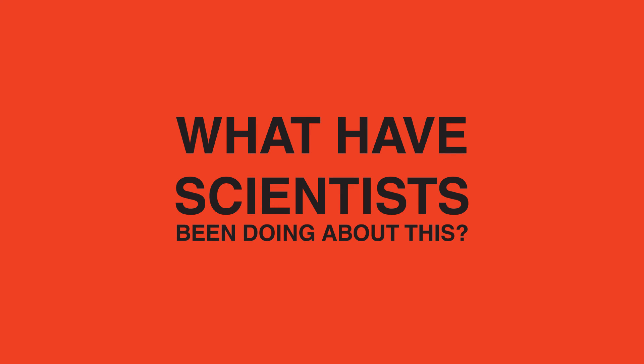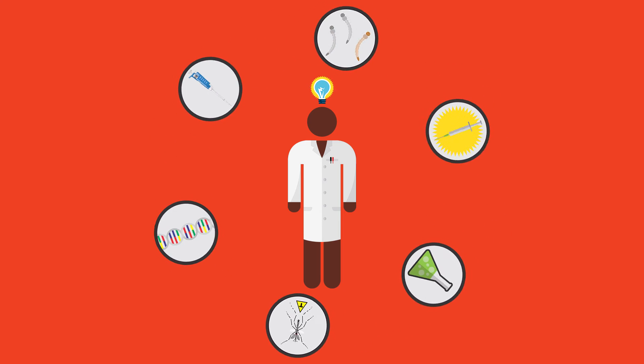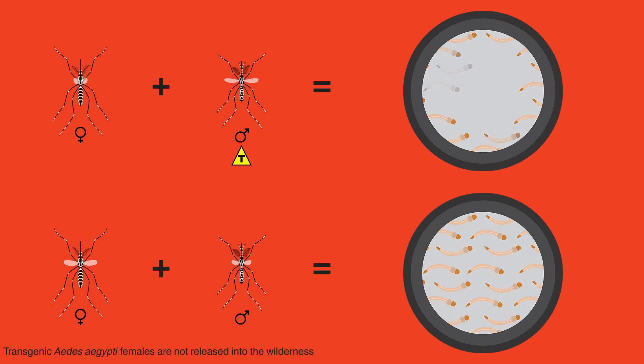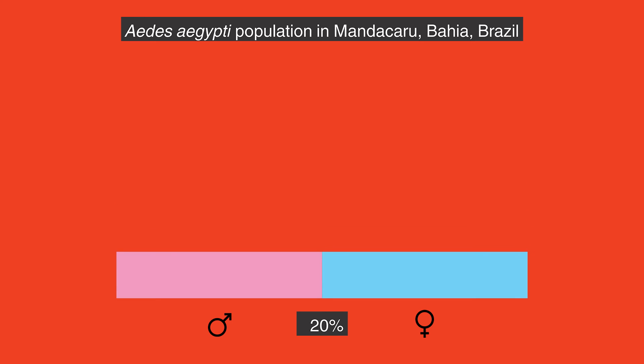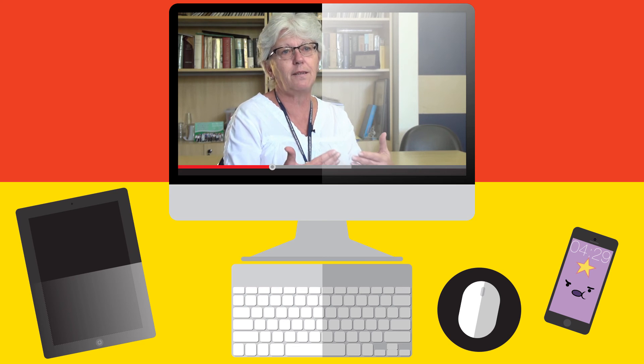What have scientists been doing about this? Scientists have taken several different approaches to combating the disease, and some studies done in Brazil have reached promising results. A group of scientists from the University of Sao Paulo, led by professor Margaret Capurro, has been freeing infertile transgenic mosquitoes in the vicinity of the town of Juazeiro in Bahia State. These males compete for females just as wild males do; however, the transgenic offspring are defective and cannot mature into adults. In the nearby community of Mandicaru, there has been a 96% decrease in the Dengue mosquito population. Both the local population and government are thoroughly satisfied and urge for this project to be taken to other communities at risk.